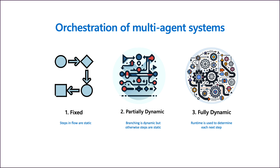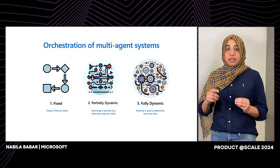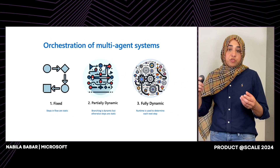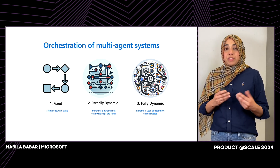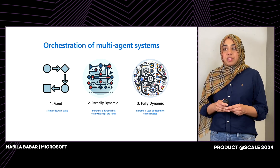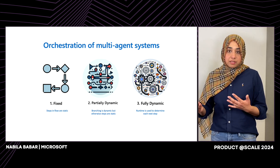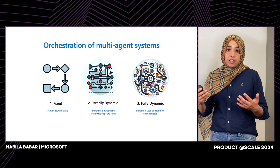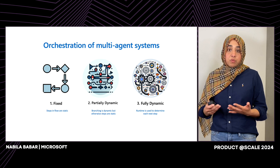The third is a fully dynamic workflow, which is at the opposite end of the spectrum, offering maximum flexibility. At the completion of each step, the application dynamically determines the next move based on an LLM call. It's like navigating a city without a map, making decisions at each intersection. This adaptability allows for highly customized responses, but it also introduces a layer of unpredictability that can make understanding and debugging the workflow more challenging.